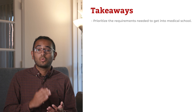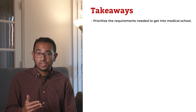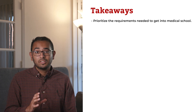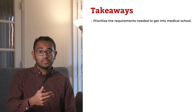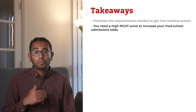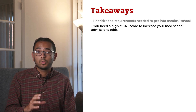Above all, prioritize the requirements needed to get into medical school. You have to succeed in the pre-med prereqs. This includes biology, general chemistry, organic chemistry, biochemistry, physics, stats, calculus, and English, plus a few courses in arts, humanities, and social sciences. That's a lot of classes to complete, so make sure they fit alongside the major that you choose. You might need to take summer classes if your pre-med major doesn't overlap with these prereqs. As you've seen in the data, you need a high MCAT score to increase your med school admissions odds. Prepping and studying for the MCAT requires a lot of time, so make sure your major coursework won't be too intense in the months leading up to when you take the MCAT.